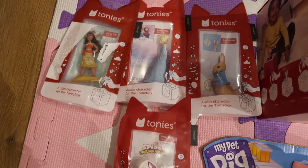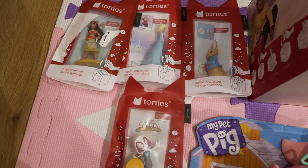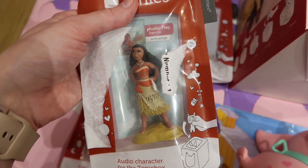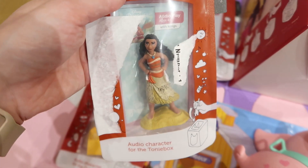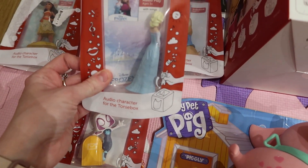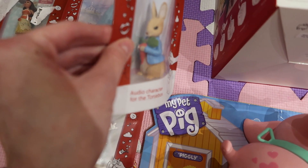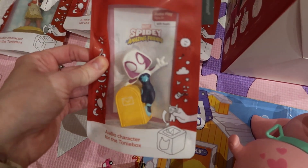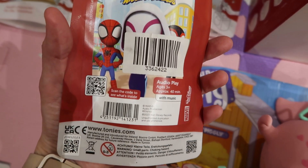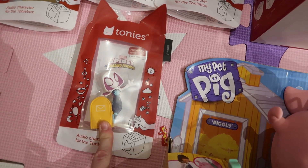I only bought her four characters because they're about £15 each, so I thought I'd just buy her four to start off with. The first one is Moana, then she has Elsa from Frozen — I do want to get Anna as well. Then she has Peter Rabbit, she loves Peter Rabbit. And then I got the girl from Spidey and His Amazing Friends.